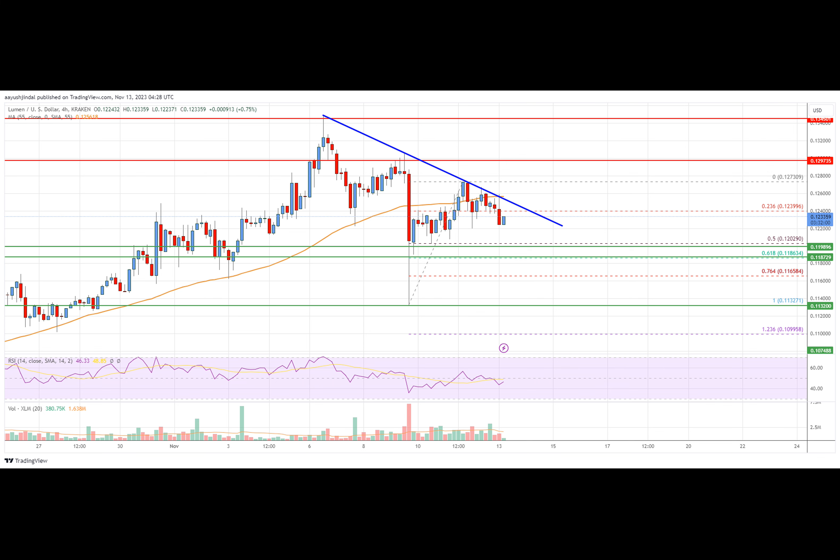Stellar Lumen price started a downside correction from the $0.130 zone against the U.S. dollar. XLM price is now trading below $0.125 and the 55 simple moving average on the four-hour chart. There is a key bearish trend line forming with resistance near $0.125 on the four-hour chart, as per data feed via Kraken.